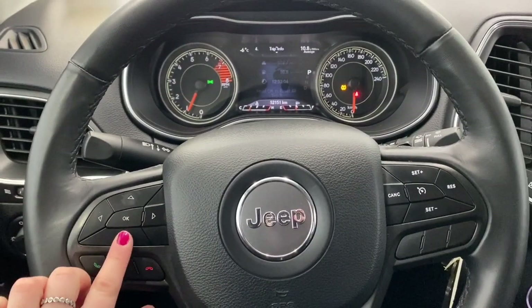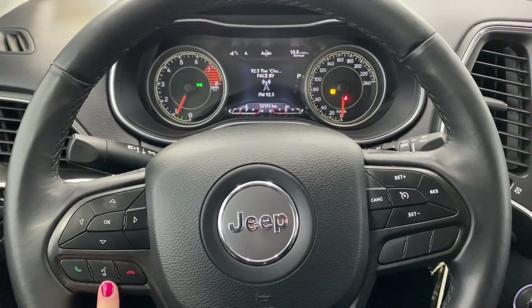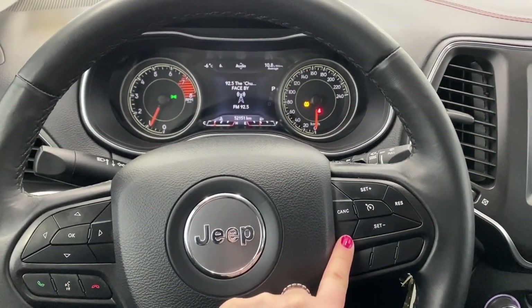These buttons right here control what you see up on the dash. Here are the Bluetooth controls and here are the cruise control settings.